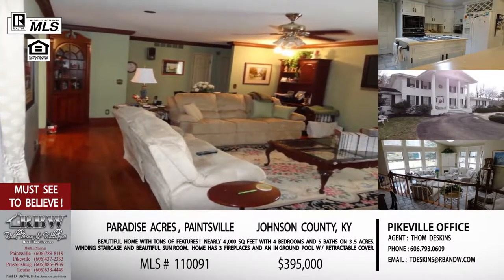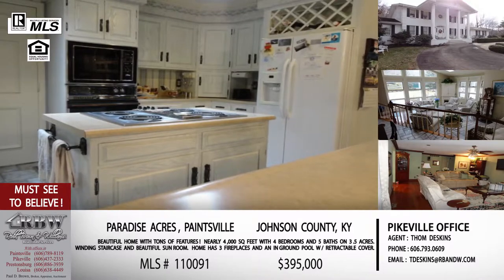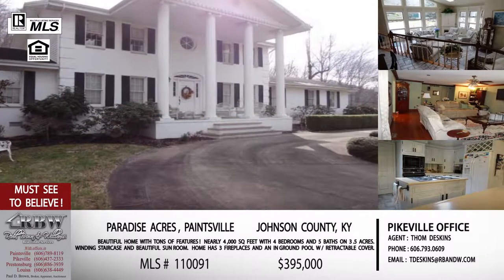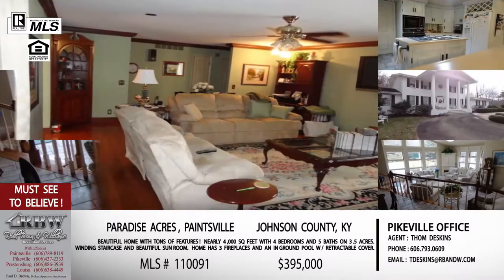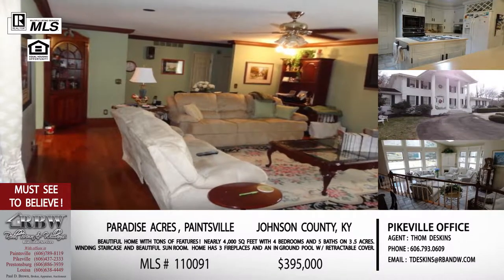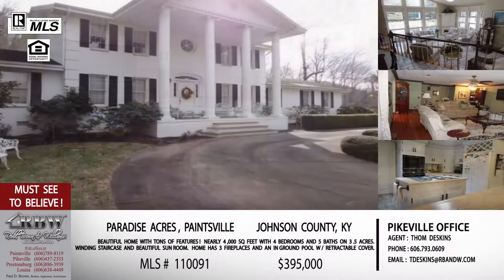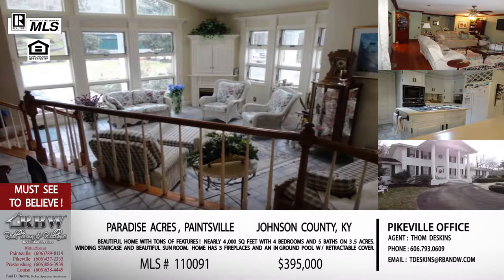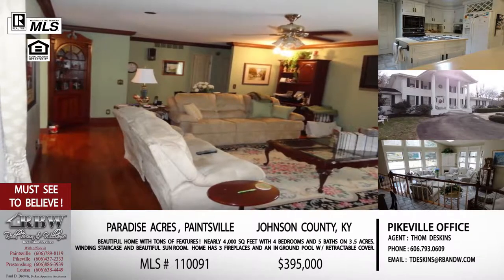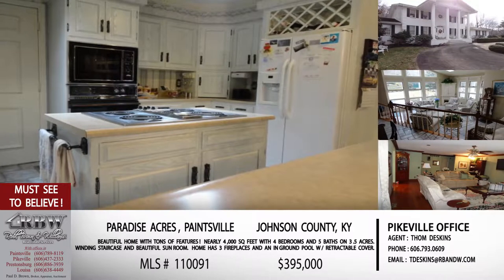Something else you don't see very often is a listing that says the house has three fireplaces. When you go outside, you've got an in-ground pool with a retractable cover, so you're covered for every season. With almost 4,000 square feet, you're looking at a first floor master and all the things that typically come in a home this size. You've got a sunroom and a winding staircase. The really cool thing about this one is it can actually be sold with or without the furniture.